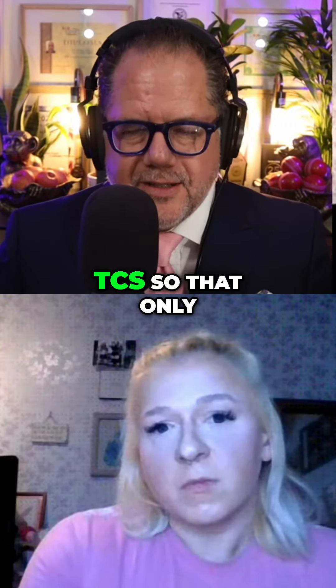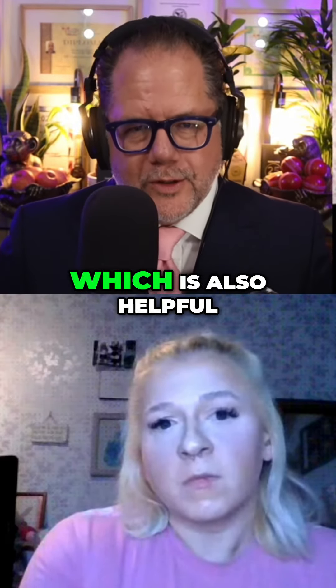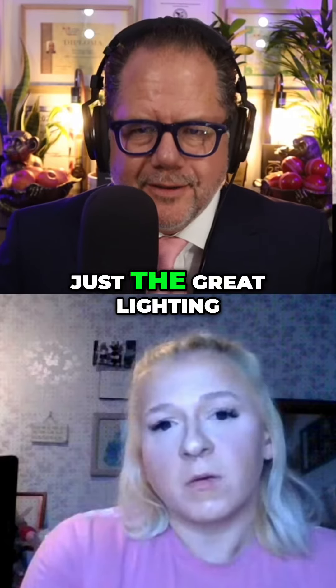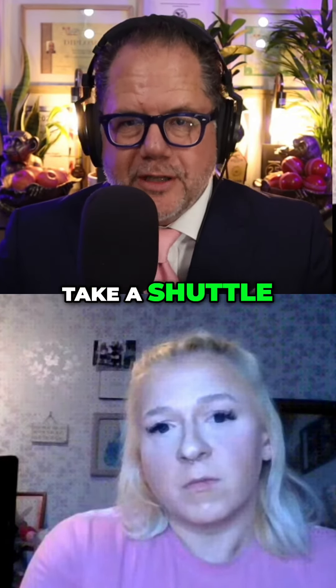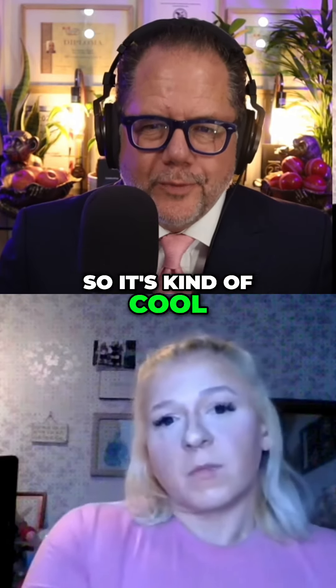There's going to be good control with the TCs so that only those who are supposed to be in the back will be in the back, which is also helpful. The lighting is great, the venue looks fantastic, and it's a fun place to lift. It's within walking distance from the hotel — you can either take a shuttle, which runs regularly, or just walk.